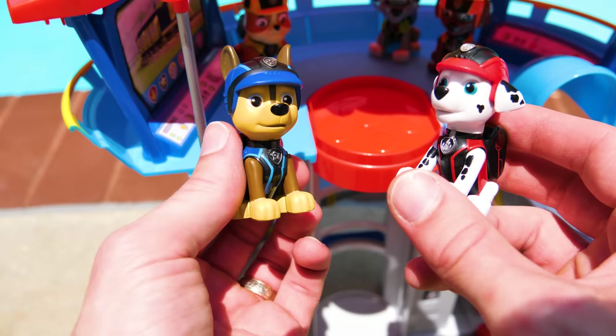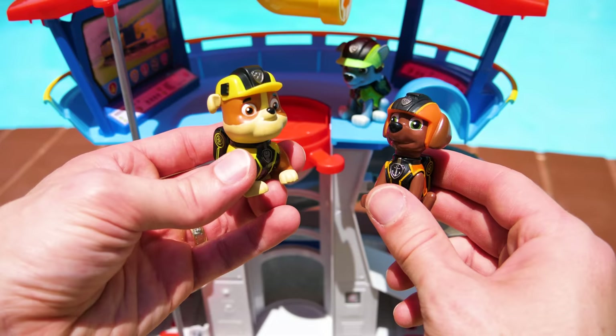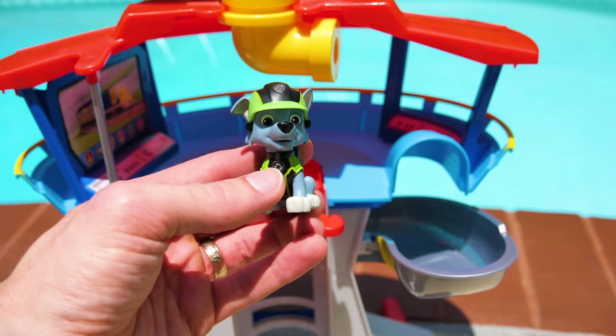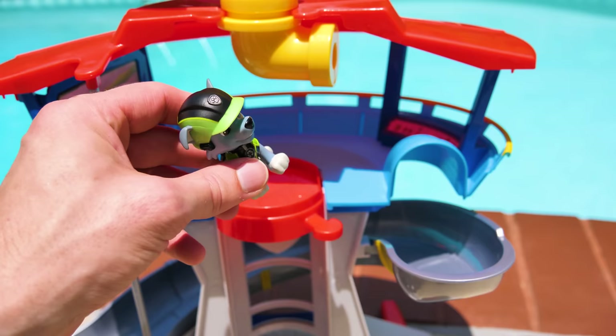Swimming! Alright! I love to swim. Chase is on the case. This pup's gotta swim. Come on, Rocky. Yeah, swimming is so much fun. Rubble on the double. But I'm scared of water. I don't think I can swim. Rocky, just give it a try. You can do it. I know you can. You're right. I should at least give it a try.